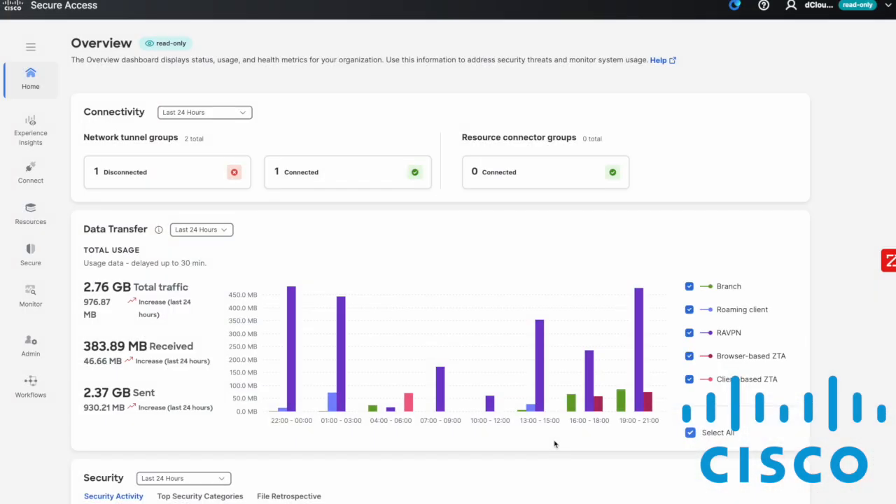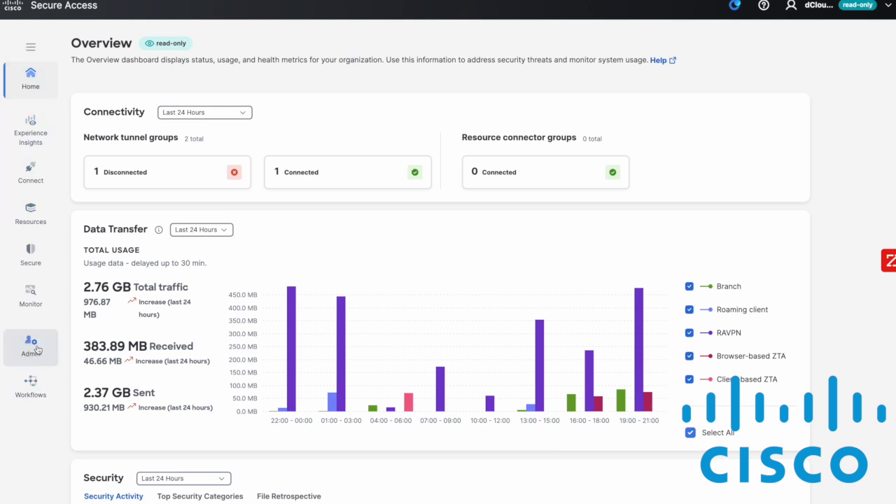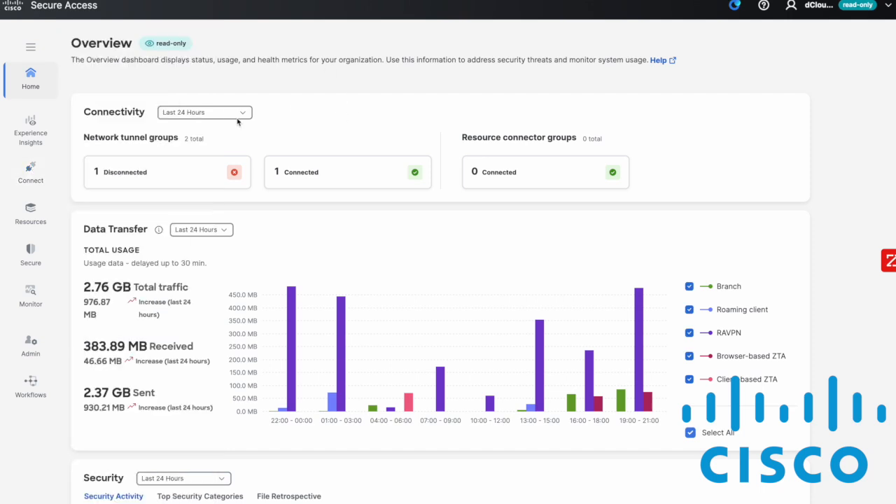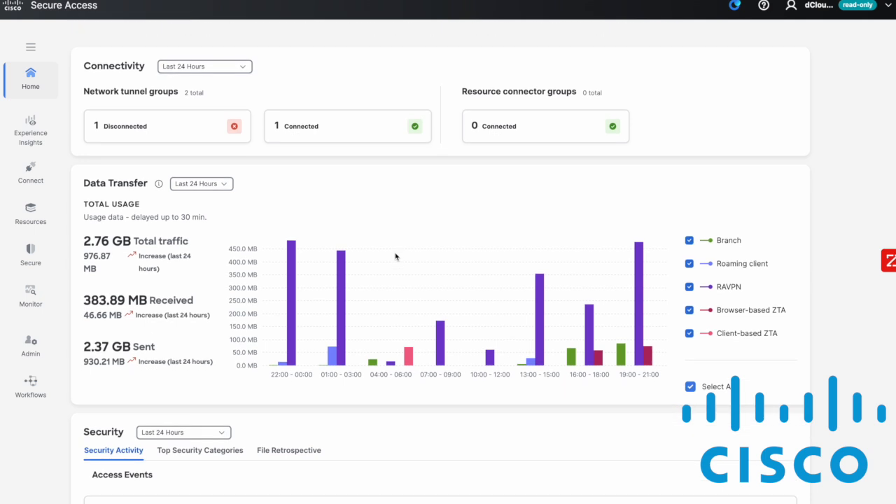Here we are in our Secure Access demo. This is a read-only demo, so there are some things I can and can't do, but we'll provide a quick overview. On the left-hand side we can see our navigation pane — workflows, administration, resources, connections, users and groups, network connections, and so forth. The main view shows a quick overview: connected and disconnected tunnels, data transfers for different objects, and we can adjust the time range — last 24 hours, seven days, or a month.